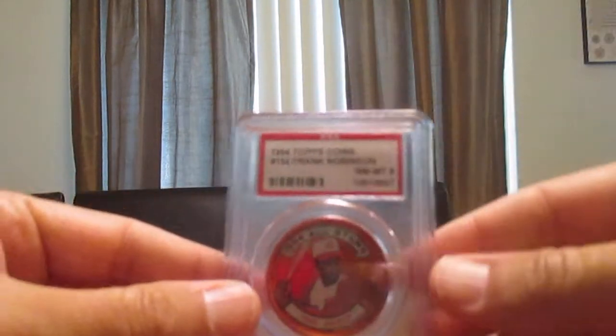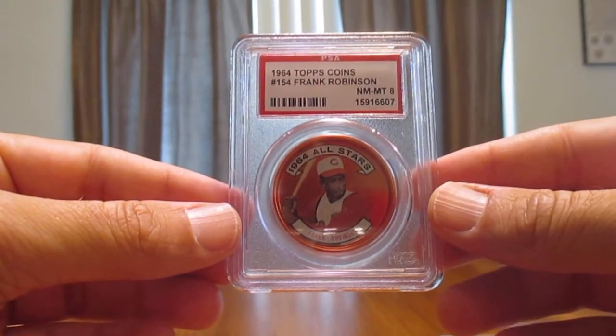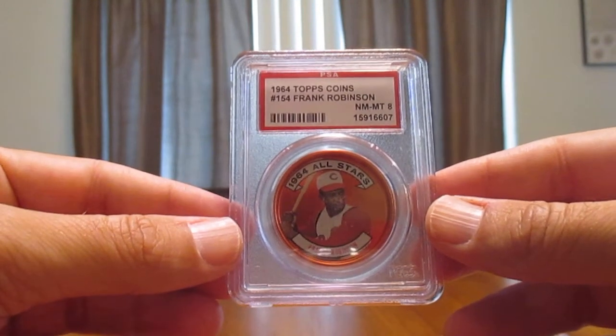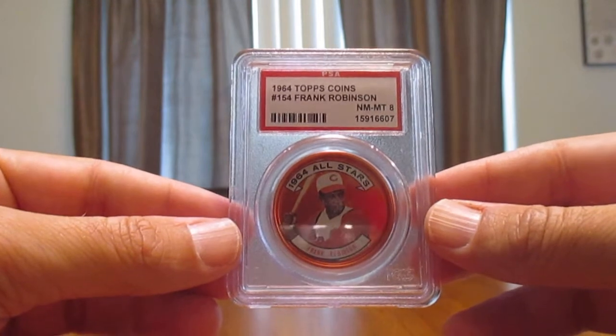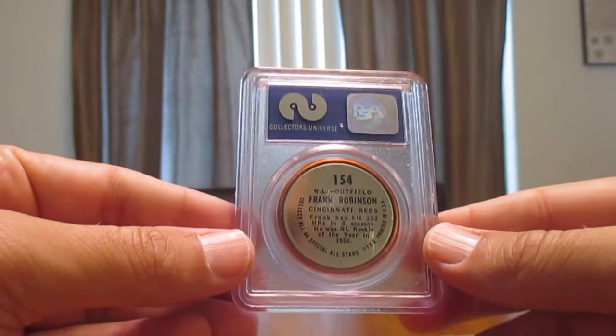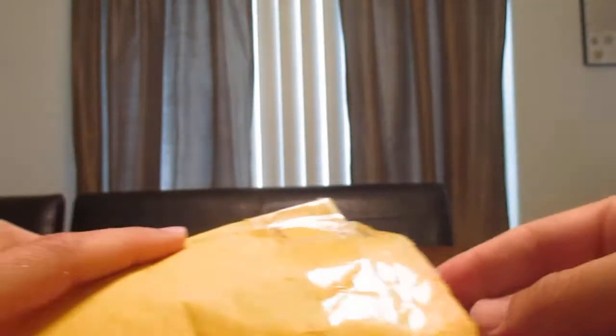Here's something a little different — a Topps coin, the All-Star variation from 1964. These were inserted into 1964 packs; you'd get a coin with each pack. There are quite a few coins in this set. This one is for my Frank Robinson collection — a nice little coin. I still need to get the regular 1964 Frank Robinson card.